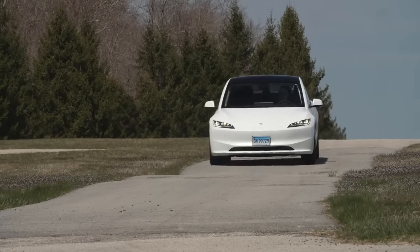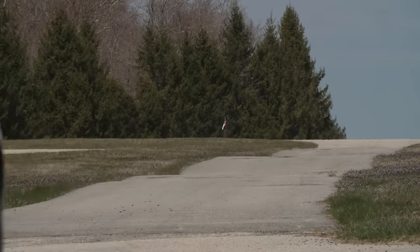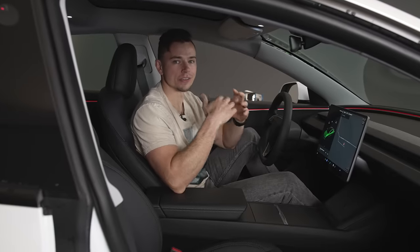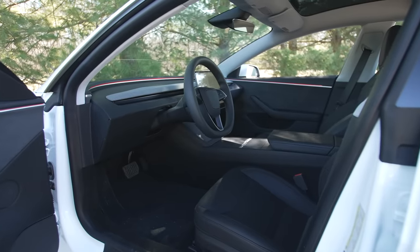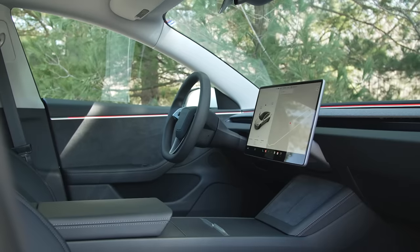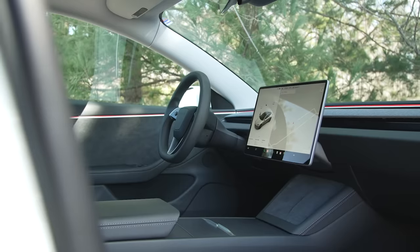Next, the new suspension tuning — they softened it, and now it feels more BMW-like: a lot less rigid and way less jittery over bumps. One area where the Tesla Model 3 really needed help was interior noise — it was pretty loud. Tesla put in a lot of work to quiet the interior down, and I'd say they're pretty successful.